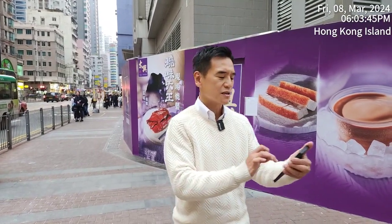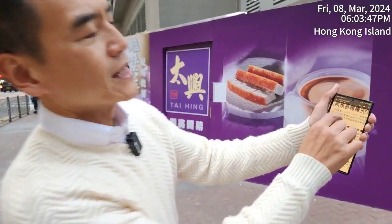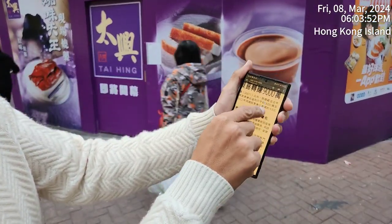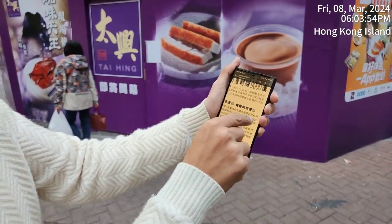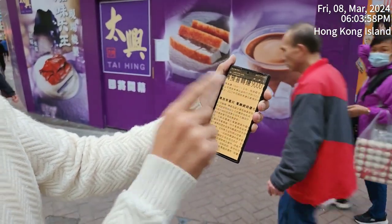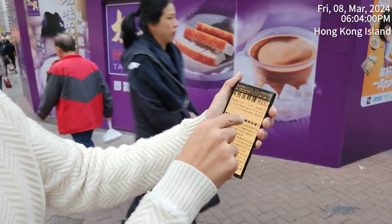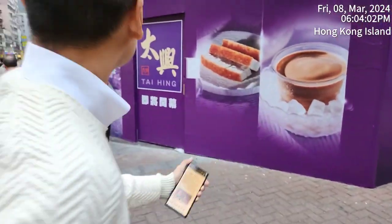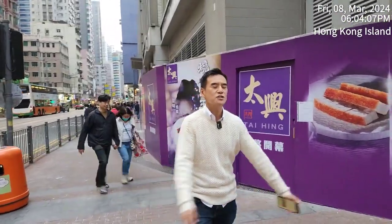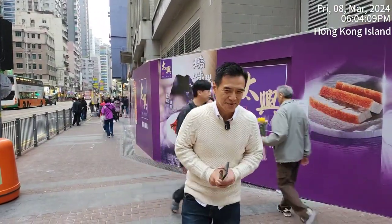There's a recent announcement by Tai Hing — it's quite a surprise. Last year, in 2023, Tai Hing made a profit of 90 million Hong Kong dollars, versus a 43 million loss in the year 2022. Being profitable, that's why they're opening up more shops. Congratulations to Tai Hing!